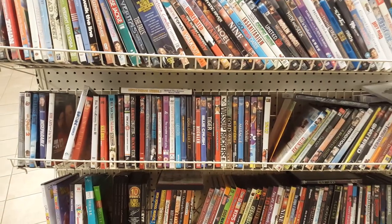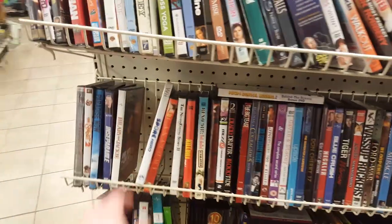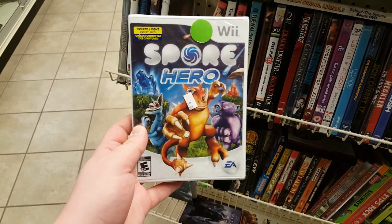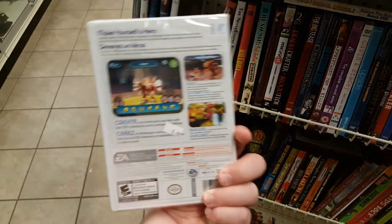Over in the DVDs and nonsense like that, I happened to run across Spore Hero for the Wii. I completely forgot this existed when I reviewed Spore — I would have mentioned it otherwise. I'm gonna get it!